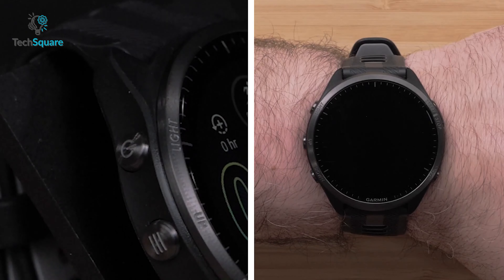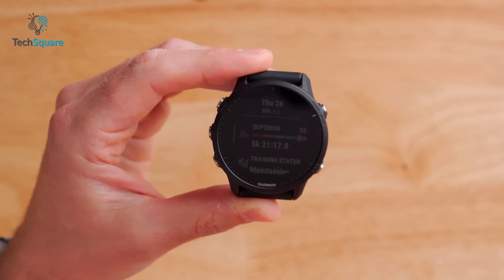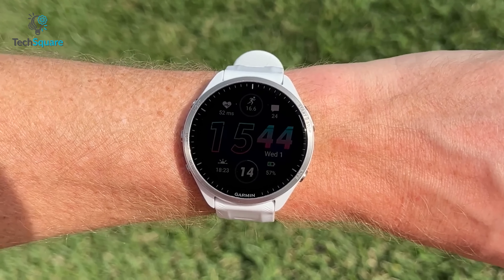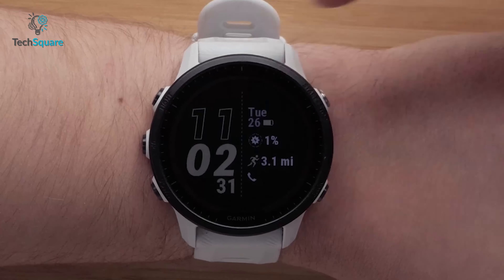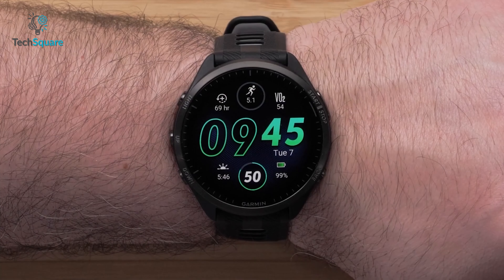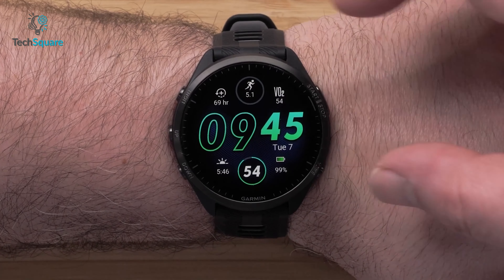Let's start with the design. One of the key differences between the 965 and 955 is the display. With the 965, Garmin introduced an always-on AMOLED display for the first time in the Forerunner lineup, delivering brighter colors, more vivid hues, and superior contrast compared to the 955's transreflective LCD display. The watch's display size has been upgraded from 1.3 inches to 1.4 inches, while maintaining the same case size of 47mm for both versions.